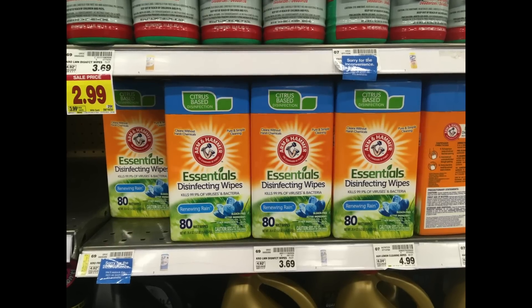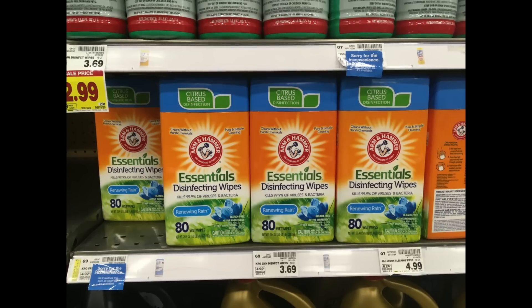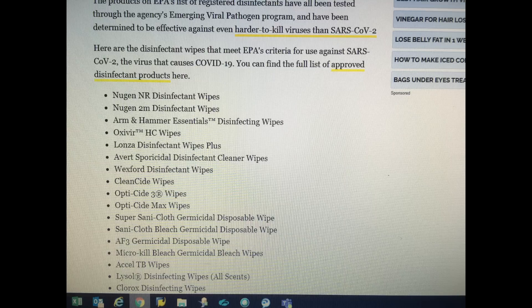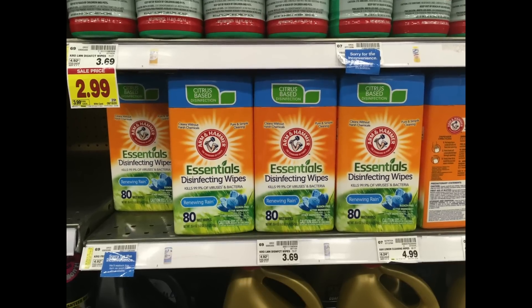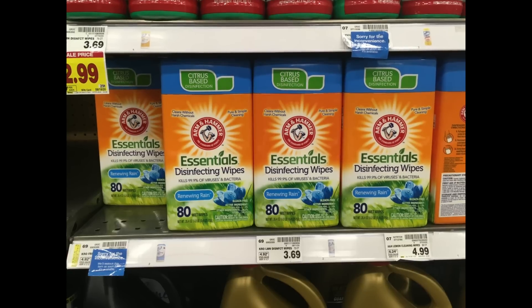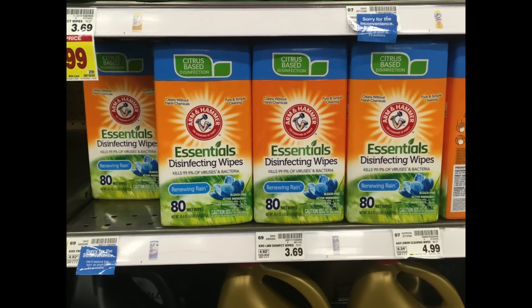Look what I found — these Essentials Disinfecting Wipes from Arm & Hammer. I came home and verified that these are on one of the EPA's lists of Registered Disinfectants tested through the agency's Emerging Viral Pathogen Program, and they've shown to be effective against the mess that's going around right now. These were pretty well priced — $3.69 — and I did see some on Google where people were charging $21 for Clorox wipes, and $5 for these. But at Kroger it's $3.69 and they had a pretty good stock. Go get you some.